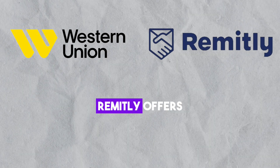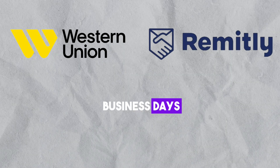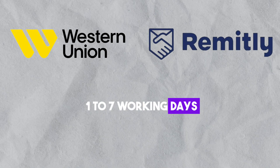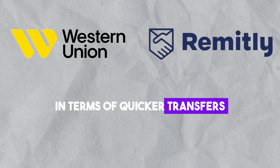When it comes to speed, Remitly offers express transfers for immediate processing and economy transfers taking 3 to 5 business days. Western Union's transfer times range from 1 to 7 working days, depending on factors like payment method and destination. Remitly may have a slight advantage in terms of quicker transfers.